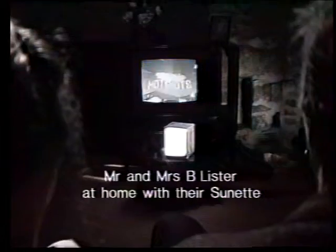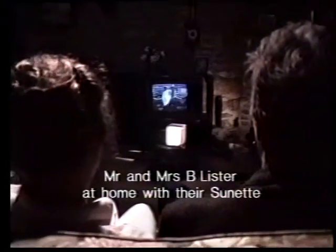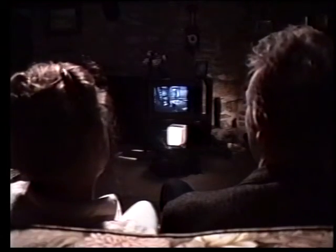We asked this couple what they thought of their Sunet. It's completely changed our lives.